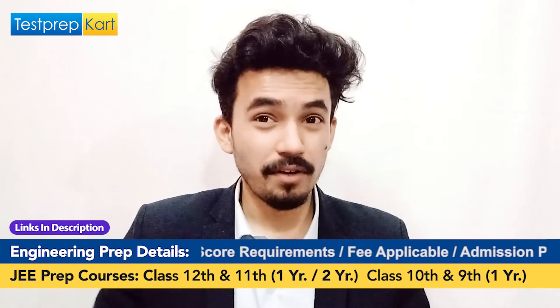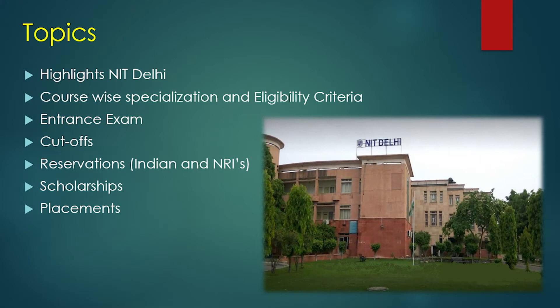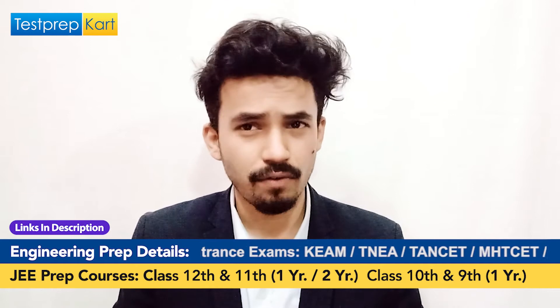Before starting, let me tell you the topics we are going to cover. We will start with the highlights of NIT Delhi, then move to course-wise specializations and eligibility criteria, the major entrance exams needed to get in, cutoffs, reservation policy for Indians and NRIs, scholarship options, and placement scenarios. If you have any doubts or questions, feel free to ask in the comment section below.